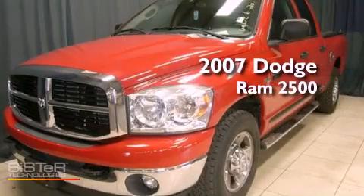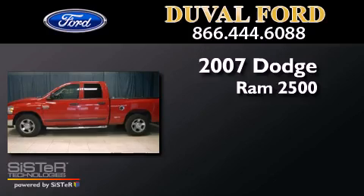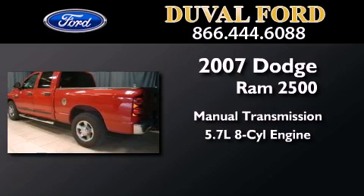This is a 2007 Dodge Ram 2500. This truck has a manual transmission and a 5.7 liter V8.